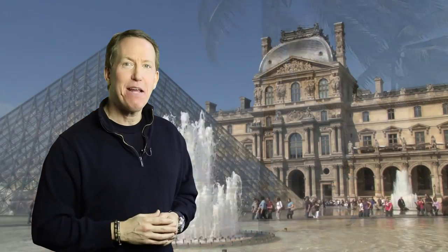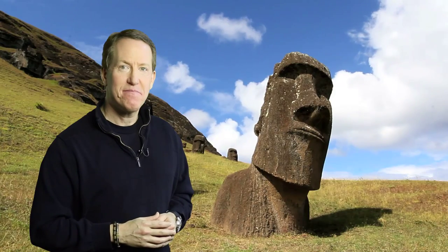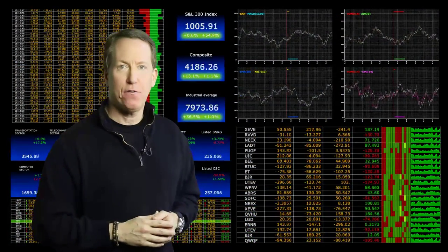Going farther afield, we can even put you inside churches, on beaches from Tahiti to the California coast, at famous landmarks, or in natural locales. We have abstract backgrounds too, from the modern financial look to the more abstract, and heck, we can even put you on the moon.